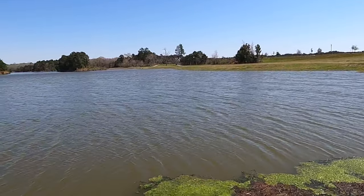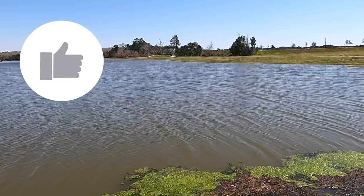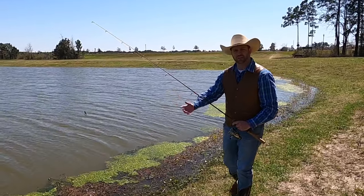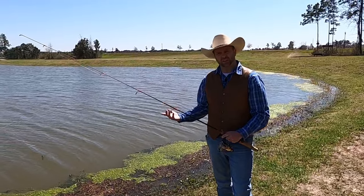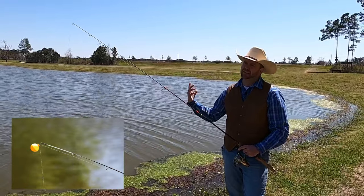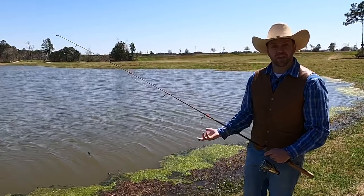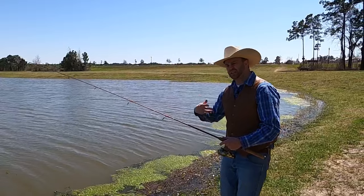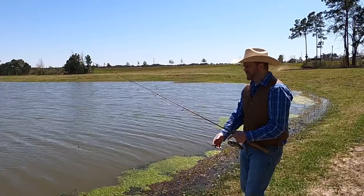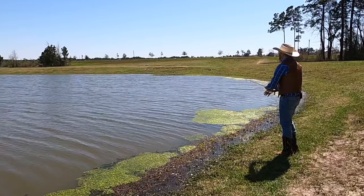Sometimes we don't always use artificial lures like I'm using right now — sometimes we use live bait, like worms or minnows. I didn't have any today so we're using these artificials, which is a little more advanced. If you're just starting out fishing, you might want to start with just a bobber and a hook and some live bait — that's how I do it with Cowboy Caden. When the bobber goes down, that means you have a fish on!